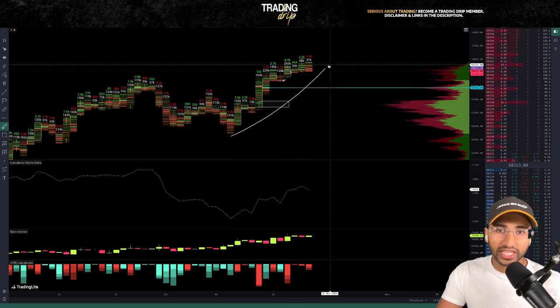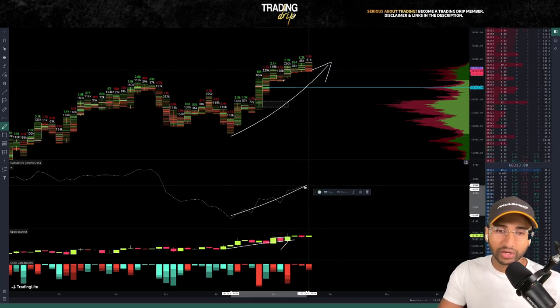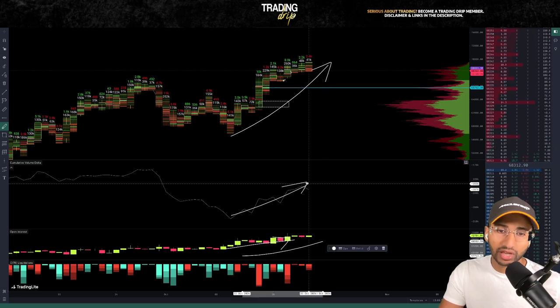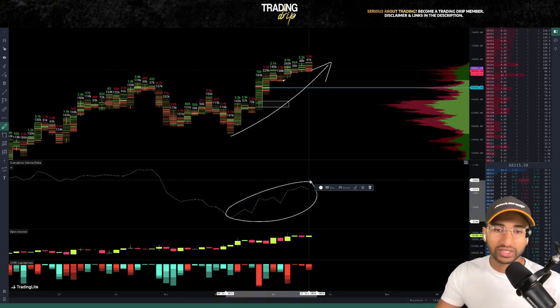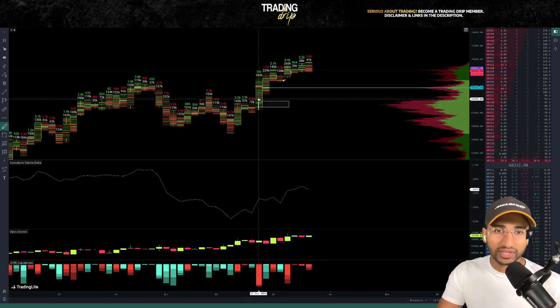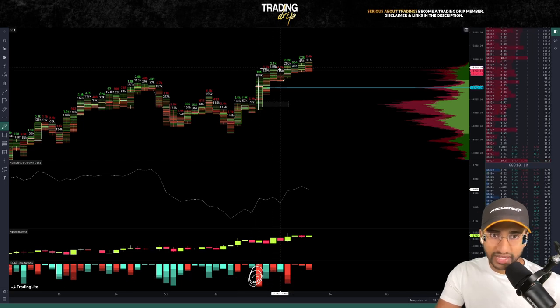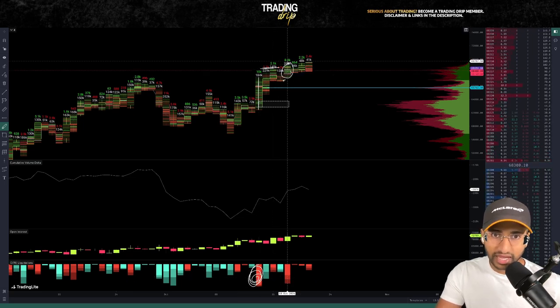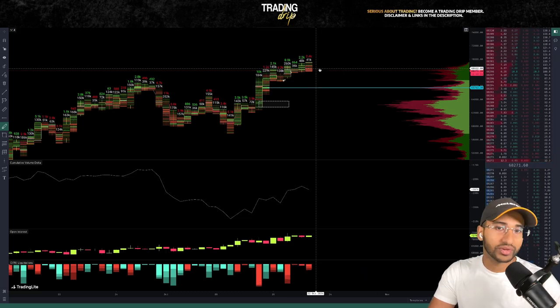Looking at the order flow, as price action has been moving up, we can see that new long positions have been opening up because open interest has been curving up and cumulative volume delta is pushing to the upside. So the net volume in the market is to the long side. However, this explosive candle to the upside was fueled by a short squeeze — we can see a bunch of shorts got liquidated here. And over the last four days, we have seen generally more short positions being liquidated than long positions.